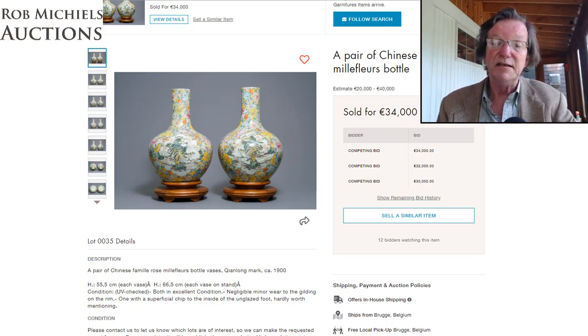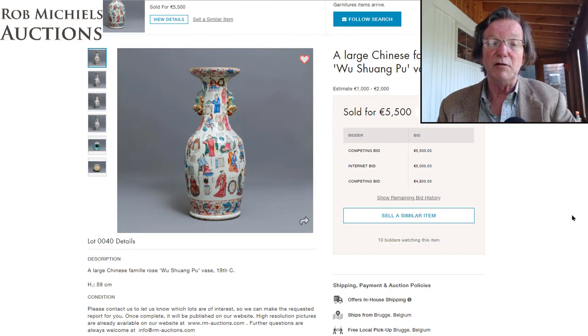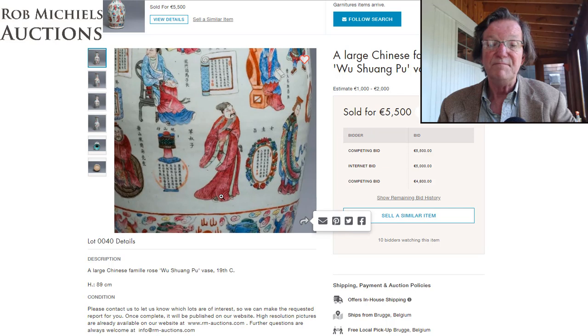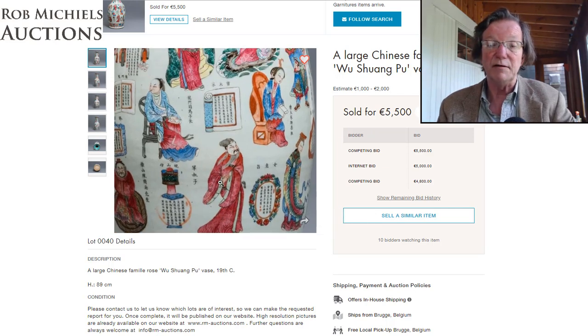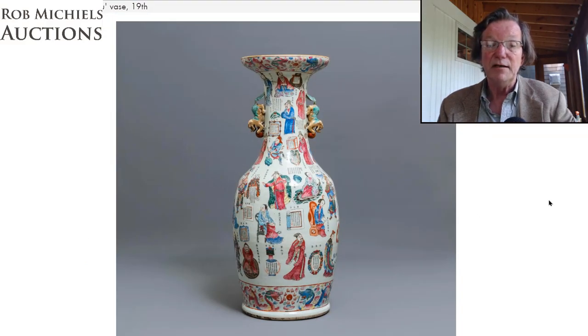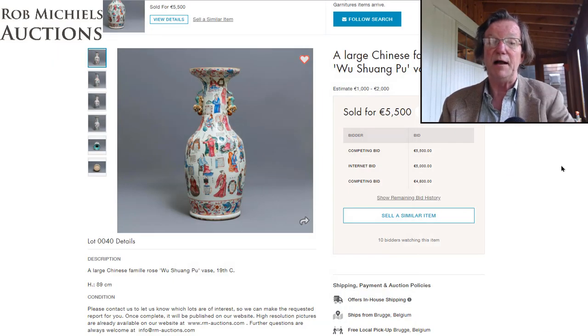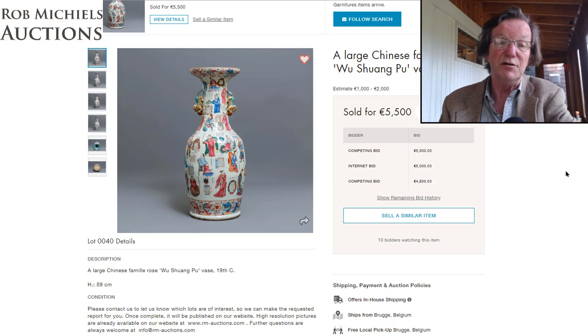These Wushengpu vases are always very popular, with inscriptions and storytelling fables. Estimated very reasonably at 1 to 2,000 euros, the vase sold for over 5,000 euros — about $5,800-6,000. It was almost three feet tall, 89 centimeters. I was surprised by the low estimate; maybe something was wrong with it. But it was an extremely pretty, nicely done example.